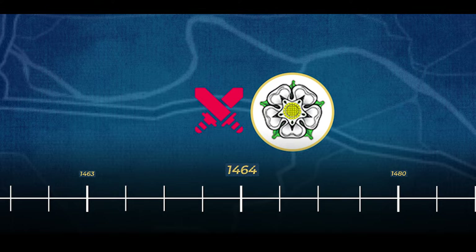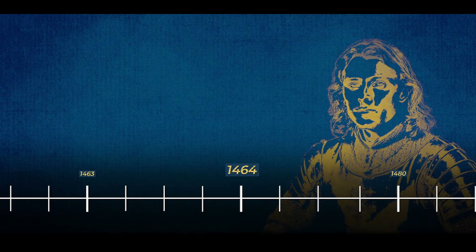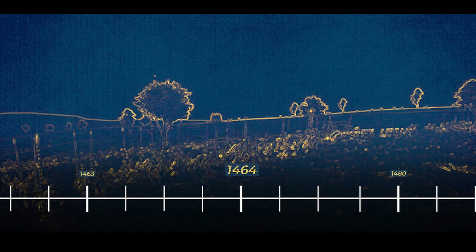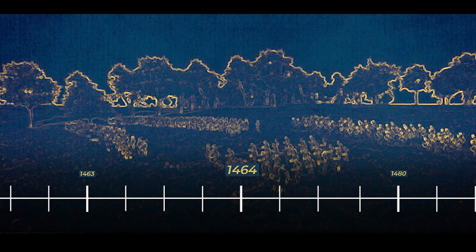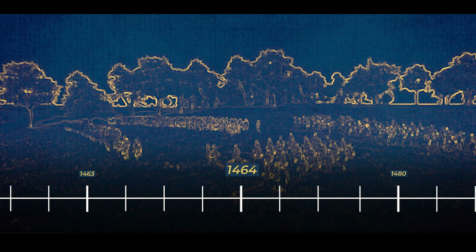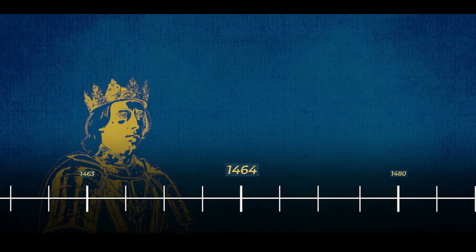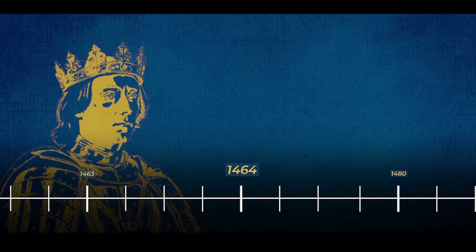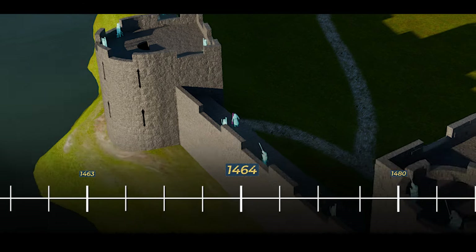In 1464, following the Yorkist victory at the Battle of Hexham, Norham Castle changed allegiance. The castle was eventually surrendered to Richard Neville, the powerful Earl of Warwick, without a fight. Norham Castle found itself under the control of the Yorkist faction. Recognising the strategic importance of the castle in maintaining a secure border along the Anglo-Scottish frontier, King Edward IV took measures to ensure the castle's effective administration, directing efforts to properly care for, provision and garrison the castle at all times.